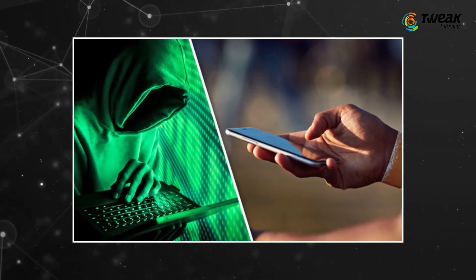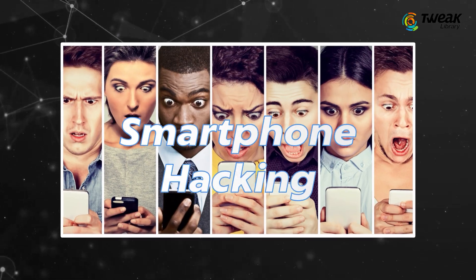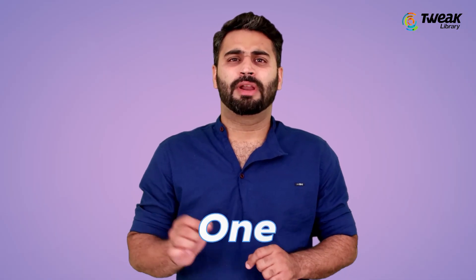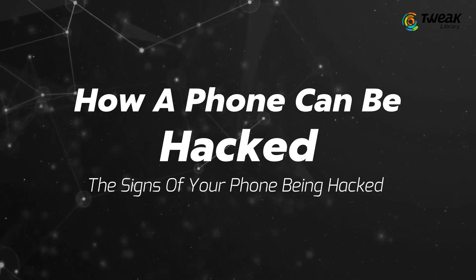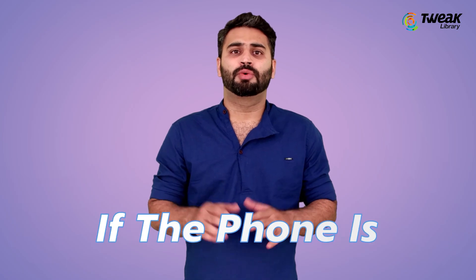Can my phone get hacked? Sadly, there is no such device that cannot be hacked, and smartphone hacking is indeed a burning problem. But how can one tell if the phone is hacked? In this video, we will explain how a phone can be hacked, the signs of a hacked phone, and what to do if the phone is hacked. So let's start.